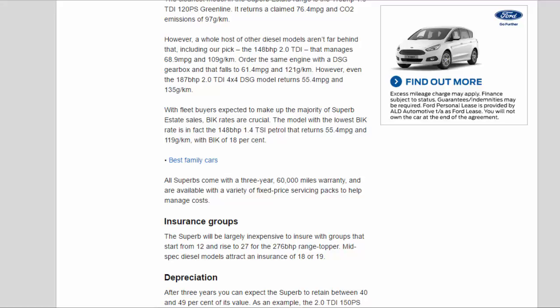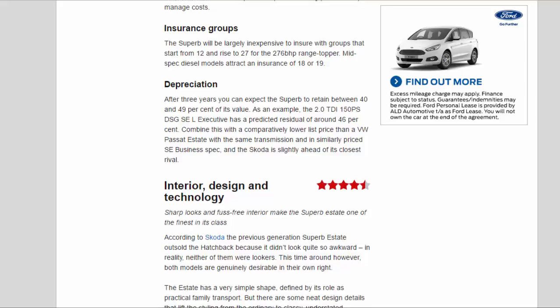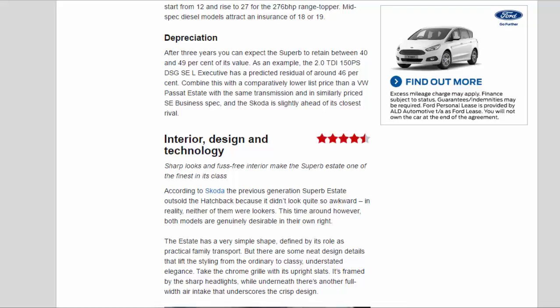All Superbs come with a three-year, 60,000-mile warranty and are available with a variety of fixed-price servicing packs to help manage costs. Insurance groups start from 12 and rise to 27 for the 276 bhp range-topper; mid-spec diesel models attract a group of 18 or 19. After three years, you can expect the Superb to retain between 40 and 49% of its value — as an example, the 2.0 TDI 150 PS DSG SEL Executive has a predicted residual of around 46%. Combined with a comparatively lower list price than a VW Passat Estate in similarly priced SE Business spec, the Skoda is slightly ahead of its closest rival.